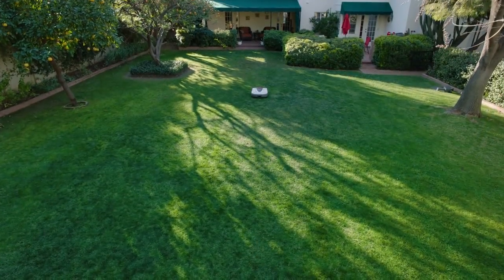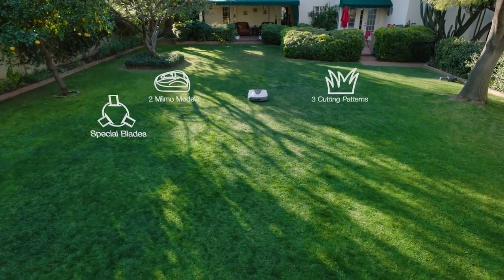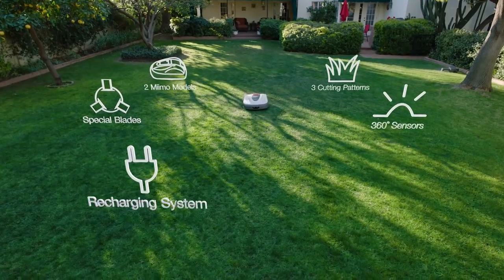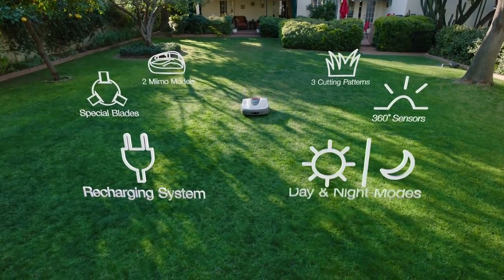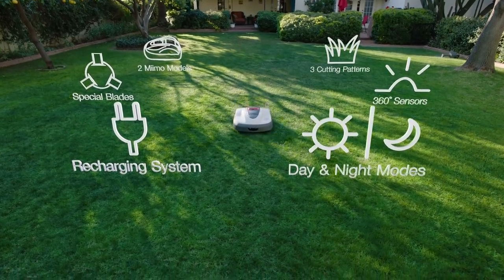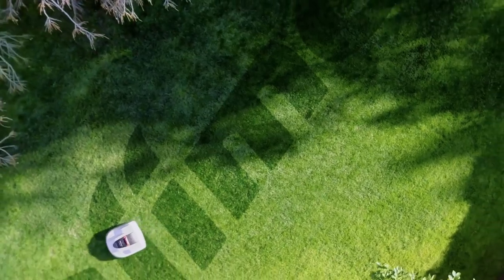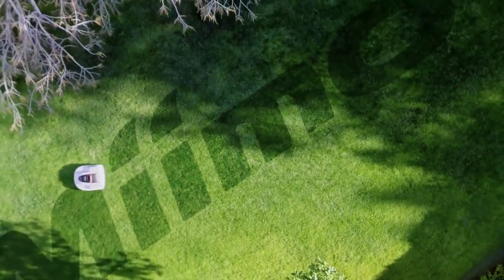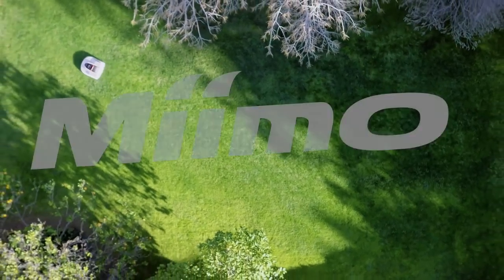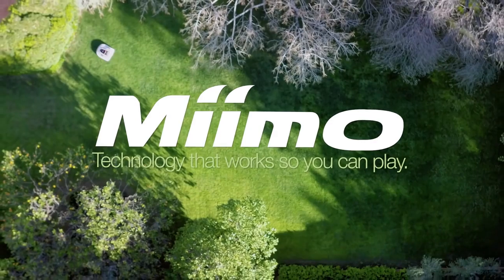It's easy to learn more about Mimo's two available models, three cutting patterns, specially designed blades, 360-degree sensors, automatic charging system, and day and night modes, all making your life and your lawn care easier. Just visit our website or talk to your authorized Honda Mimo dealer. For convenient, intelligent, autonomous mowing, leave it to Mimo — technology that works so you can play.